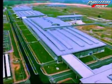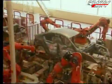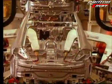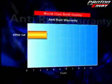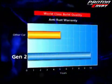Because the Gen2 is built in our state-of-the-art Tanjung Malim plant, rest assured of world-class build quality. Galvanized steel and new anti-rust treatments double previous resistance periods from 5 to 10 years.